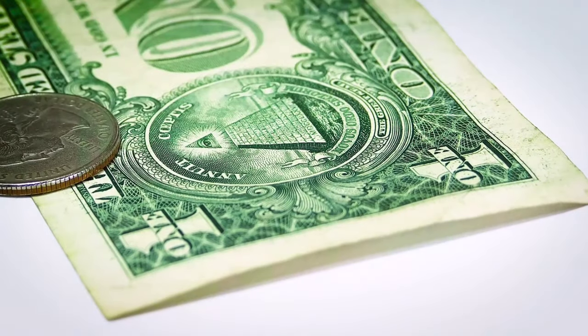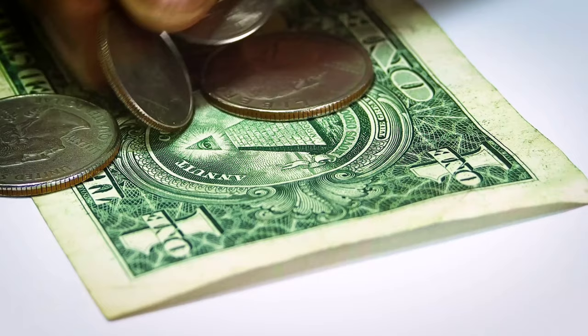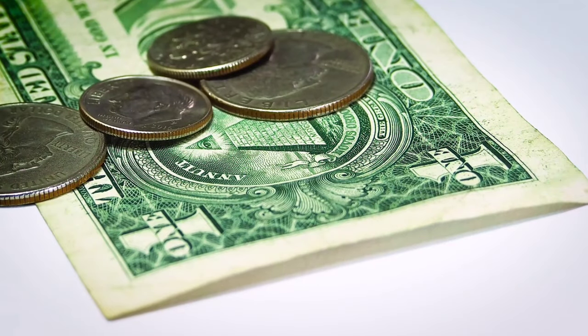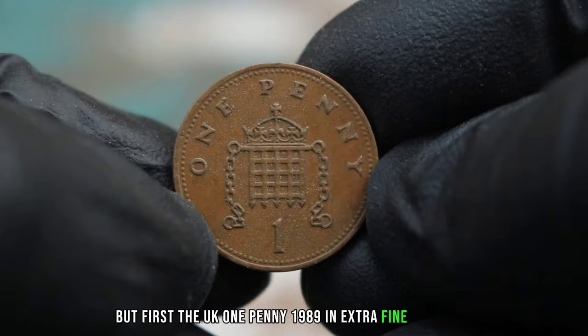Hello and welcome back to our channel. Today we're going to dive into the world of coin collecting and explore the value of specific most valuable coins, but first the UK 1 penny 1989 in extra fine condition.